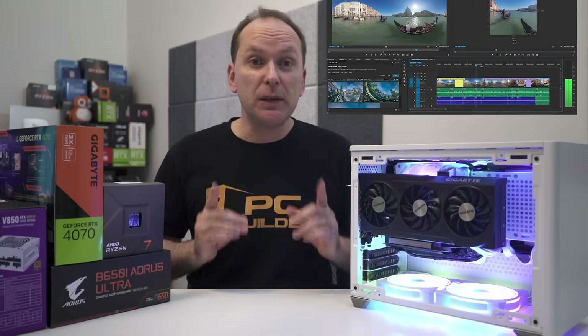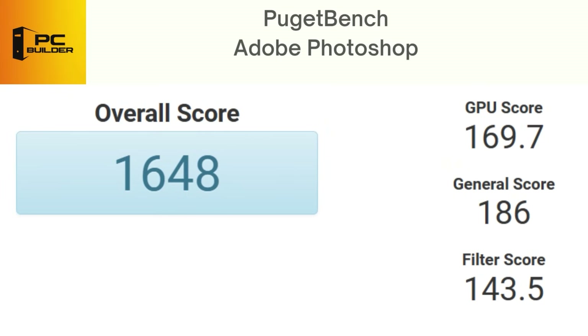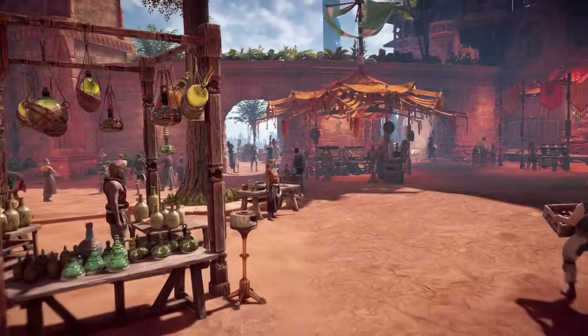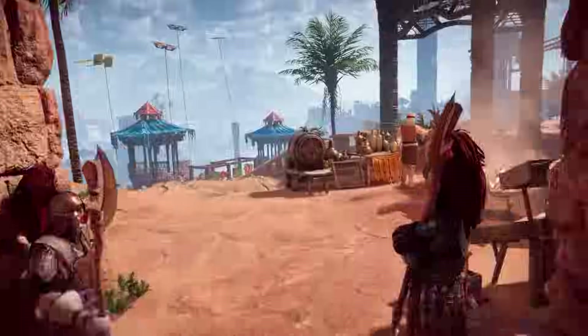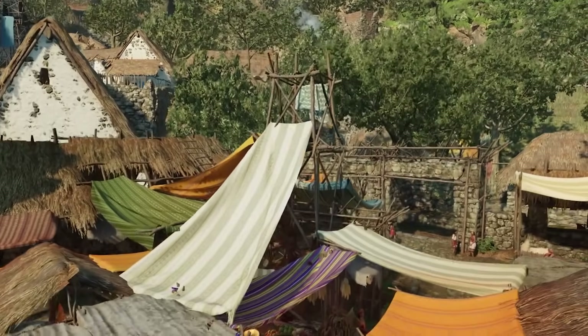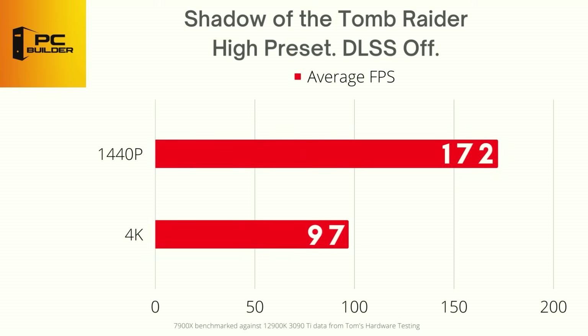In creator workloads, specifically Adobe Premiere Pro, we scored 846 overall, and in Photoshop we scored 1,648, putting us above many similarly specced systems in Puget's public database. Moving over to gaming: in Horizon Zero Dawn using the built-in benchmark on preferred quality preset with DLSS off, we got 147 FPS at 1440p with 1% lows of 113, and at 4K we got 77 FPS with a 1% low of 63. In Shadow of the Tomb Raider — the Rosetta Stone of gaming benchmarks — using high quality settings with DLSS off, we got 172 FPS at 1440p and 97 FPS at 4K.